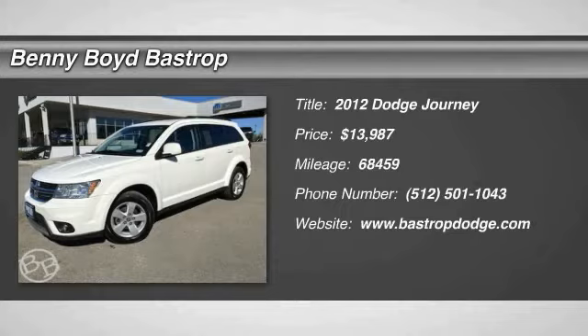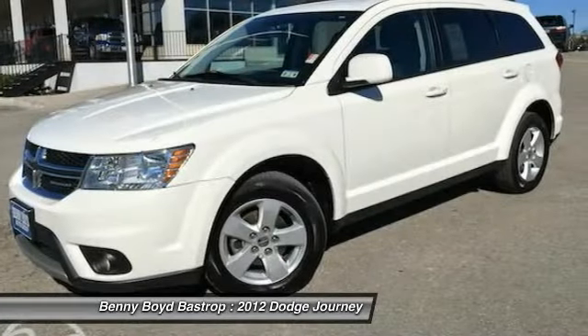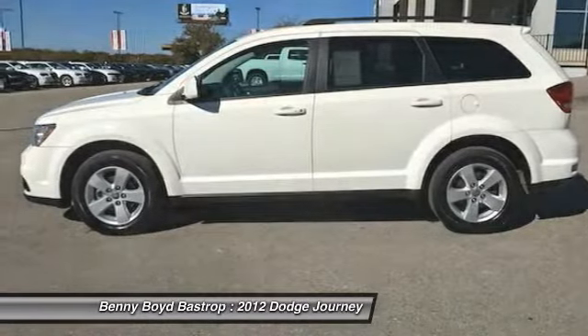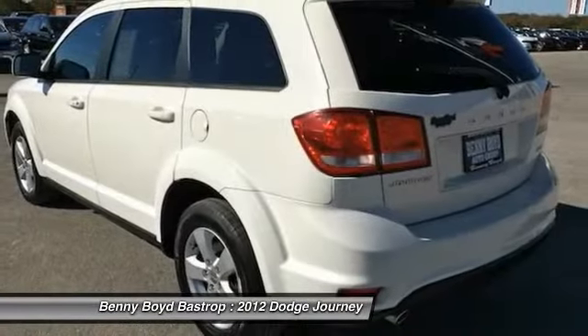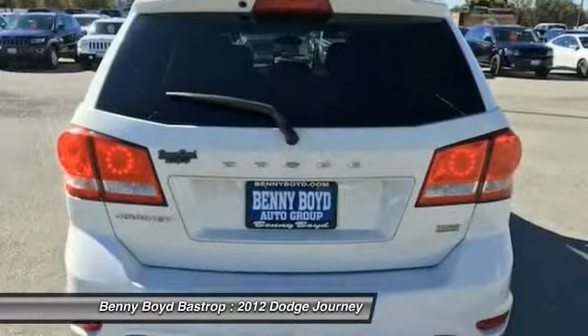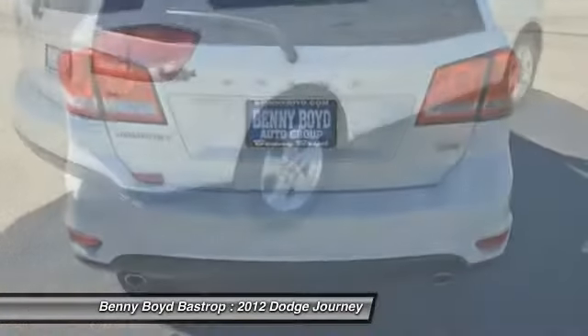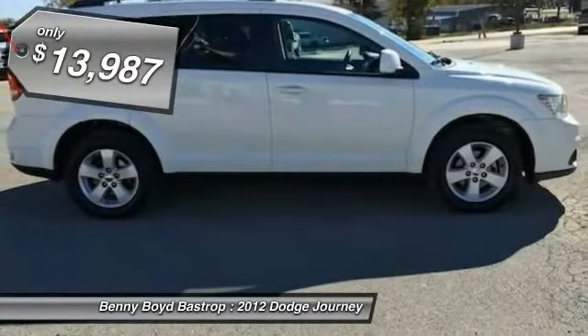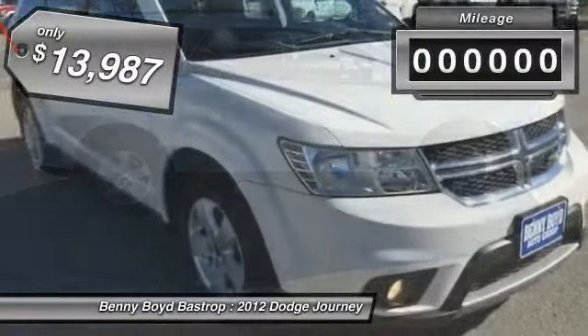2012 Dodge Journey combines the practicality of an SUV with the comfort of a car, all while boasting a style all its own. The Journey's optional third-row seat, along with innovative features like a chilled beverage cooler and in-floor storage bins, make it a good and affordable alternative to a traditional minivan, priced below $15,000.